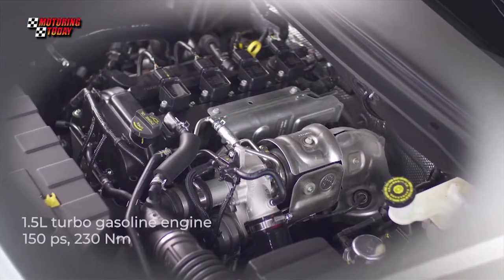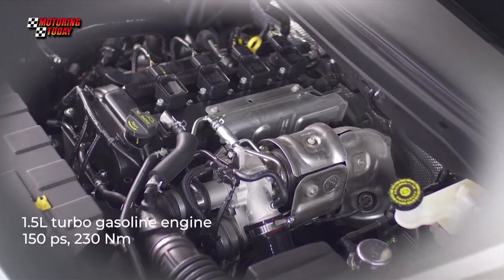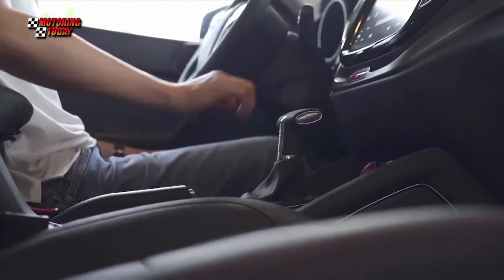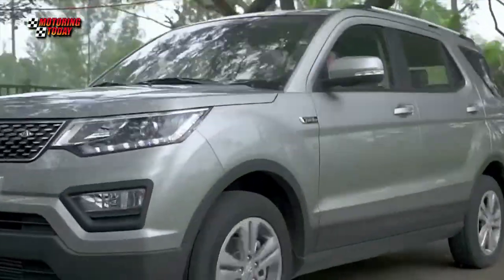This seven-seater SUV is powered by a 1.5-liter turbocharged gasoline engine that generates 150 PS and 230 Nm of torque. An advanced six-speed automatic transmission sends power to the rear wheels.